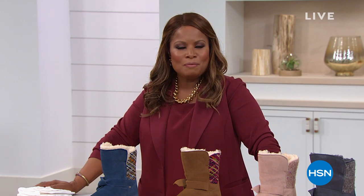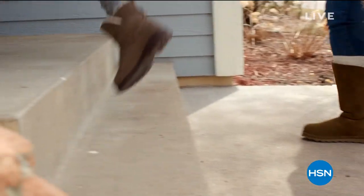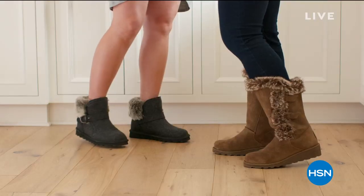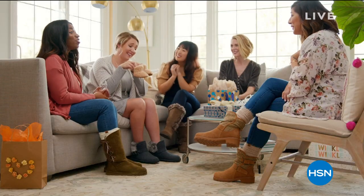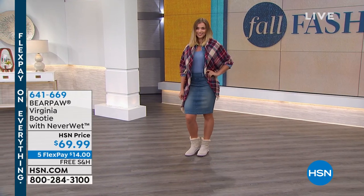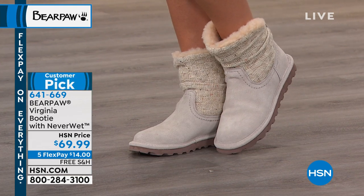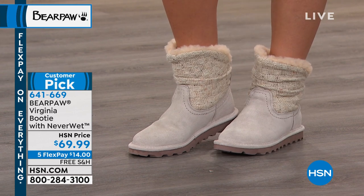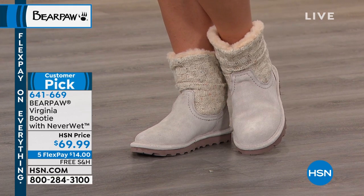Welcome to HSN. My name is Marlo Smith. We love spending time with Diane, but of course it's all about fall fashions here at HSN. We love to offer global brands, and one of the brands we enjoy so much is Bear Paw. These are shoes that are not only super comfortable and made of the finest materials, you're going to find them in some major department stores around the country. We call it Live Life Comfortably, and we have some of the best styles in the show. This is a customer pick — we're calling this one our Bear Paw Virginia.